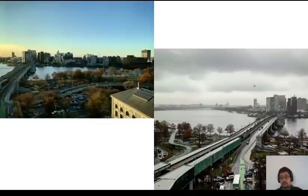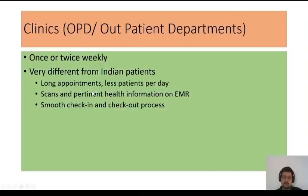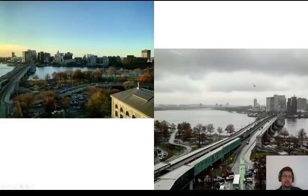Here's a beautiful view from the Yawkey outpatient building — one on a sunny day and one on a cloudy day. You can see the Longfellow Bridge and the Charles River. On one side is Boston with MGH and Harvard Medical School; on the other side is Cambridge, which has Harvard University and MIT. I used to live in Cambridge and would take the T, crossing the Longfellow Bridge each day. There was a beautiful view of the Charles River on sunny days — I got used to it quickly, but it was really beautiful.